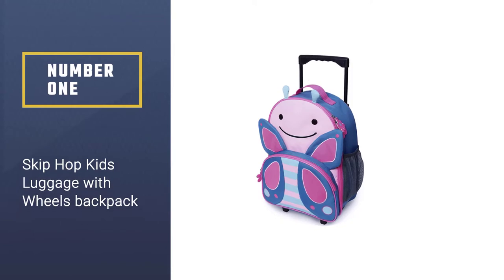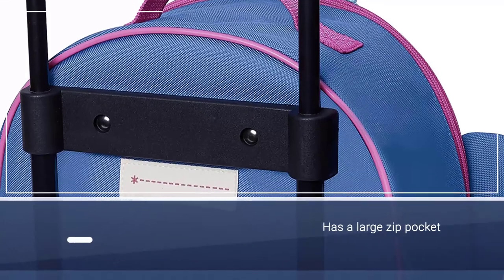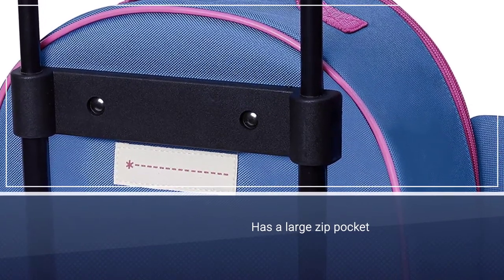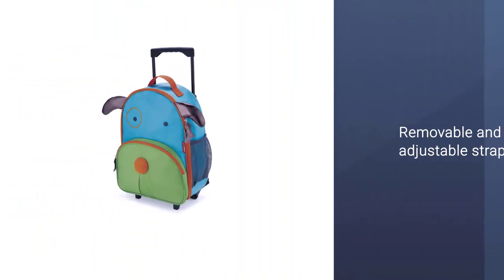Number 1: Most popular — Skip Hop Kids Luggage with Wheels Backpack. This backpack is cute as a button and comes in creatures your child will adore. The Skip Hop Kids Backpack is perfect for younger kids, including preschoolers.